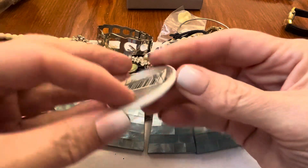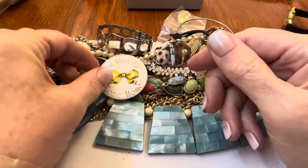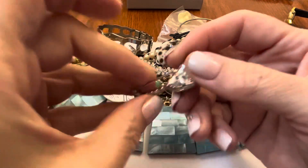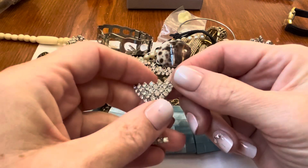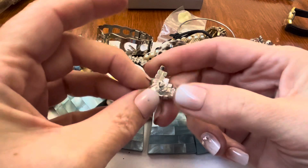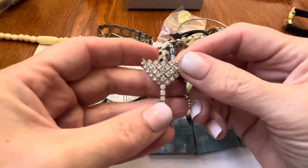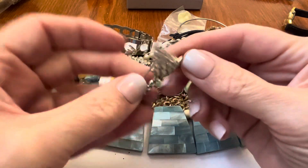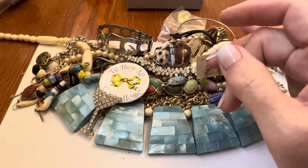Till they all come home — remember that? The yellow ribbon? I was little — I had a crush on... Tony Orlando. Yes — Tony Orlando and Dawn. I couldn't wait till that show came on.